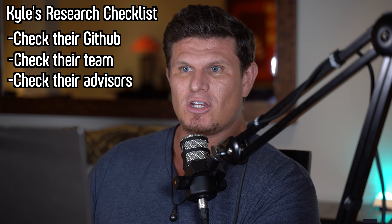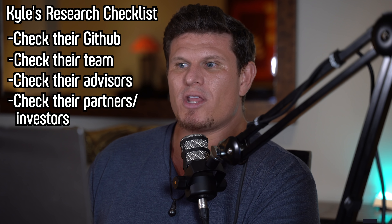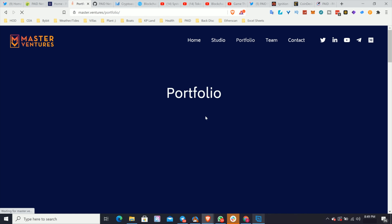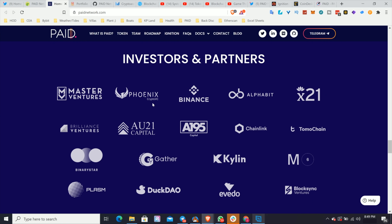You probably know most of the advisors on this project from being prominent figures in the space. We also want to see what their ecosystem looks like — who are their partners and investors. Master Ventures is one of the main lead investors of Paid Network. You can see Master Ventures has an amazing track record of investing in some of the best crypto and blockchain projects. Also, Binance was an investor in Paid Network — that's a huge signal, since Binance has a lot of due diligence and their investment is basically a seal of approval from senior research analysts.